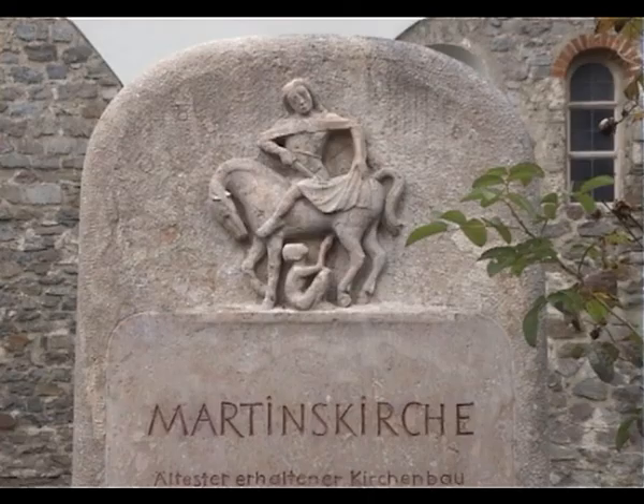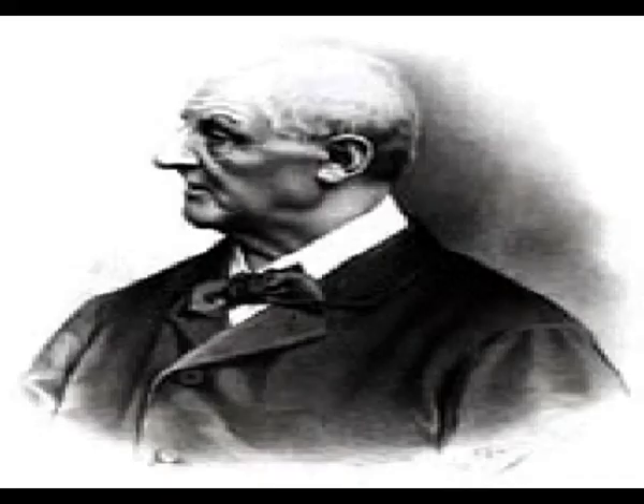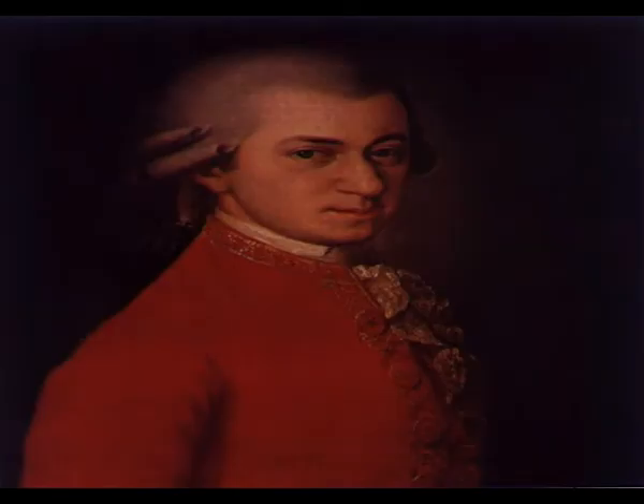Linz, of course, is heavily associated with Anton Bruckner, but it also has very interesting Mozart connections.